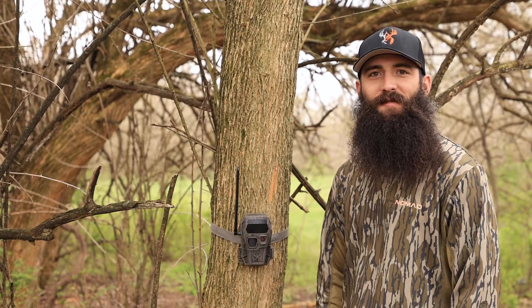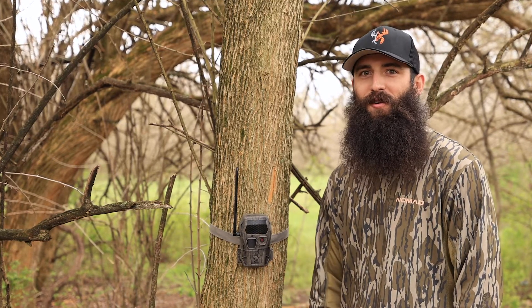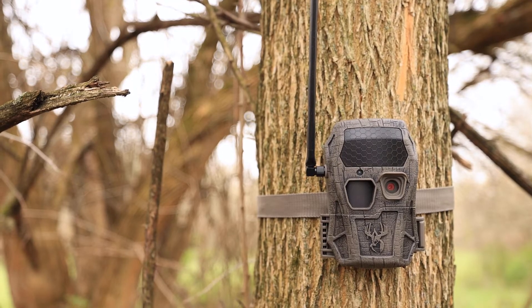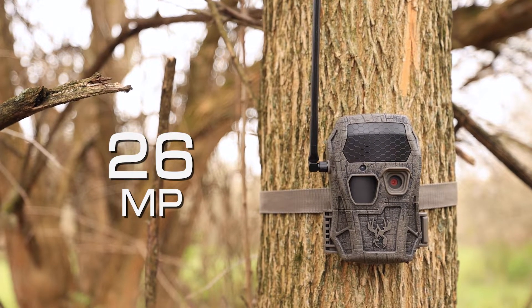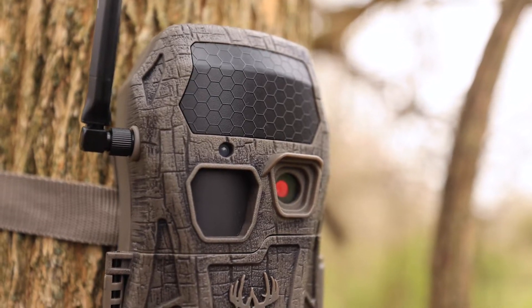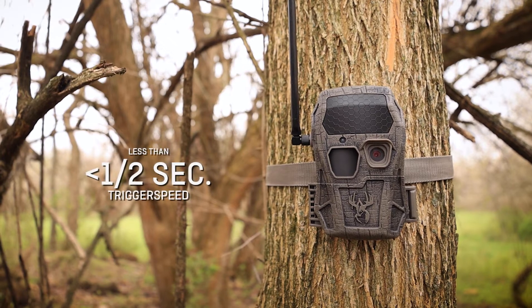As trail camera technology has evolved, so has the accessibility of tools like the Encounter 2.0 Cellular Trail Camera by Wild Game Innovations. This camera delivers high quality, high definition 26 megapixel images and 720p HD videos, and captures subjects as far as 80 feet away thanks to its powerful infrared array and less than half second trigger speed.